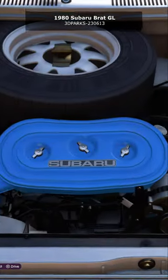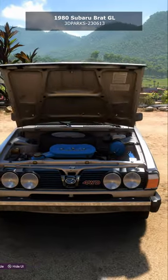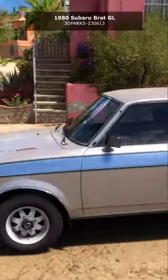Developed at the request of the President of Subaru of America, the BRAT, which stands for Bi-Drive Recreational All-Terrain Transporter, followed the trend set by the Chevy El Camino and Ford Ranchero as half-truck, half-car.